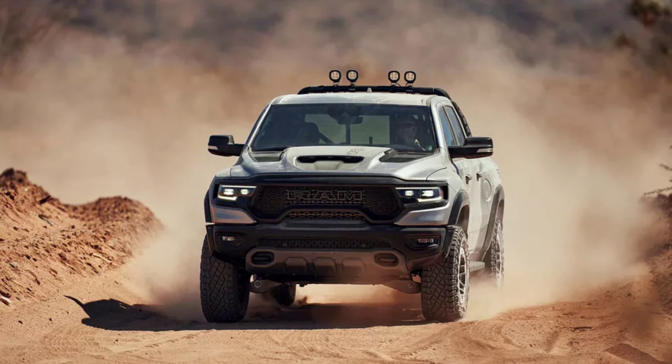As soon as people hear those horsepower numbers and know it's got a supercharged Hellcat engine, automatically the TRX wins in their minds. I kind of agree — but then again, I don't, and I'm going to tell you why.